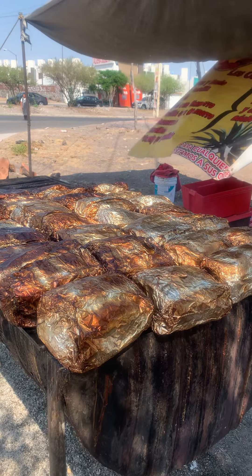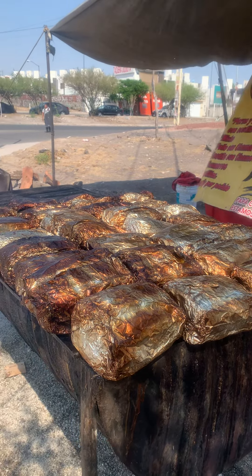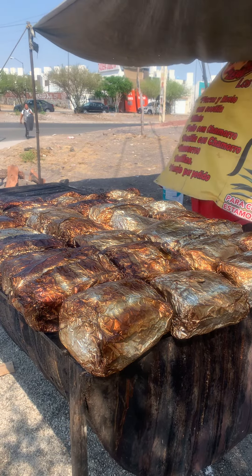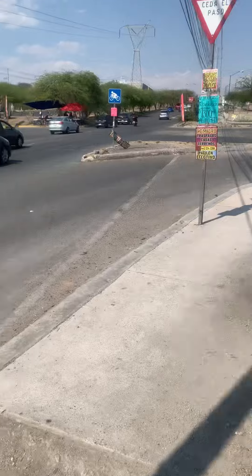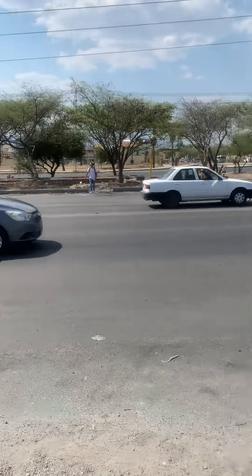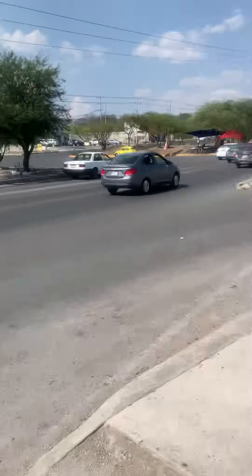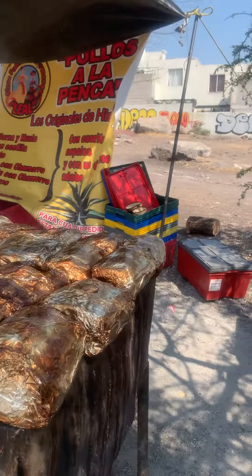This is gonna be our tasty food — about one hour. I'll give you part two of the video. Just selling here on the side of the road. I love this place.